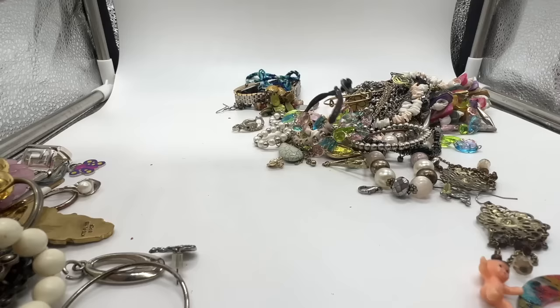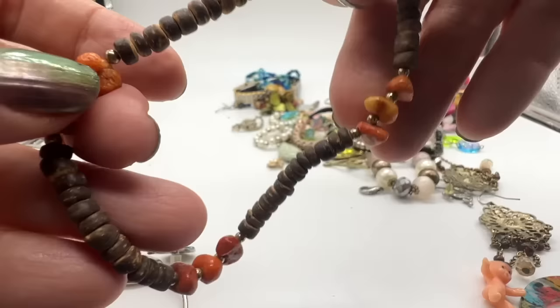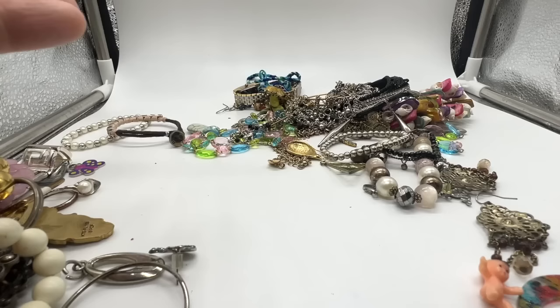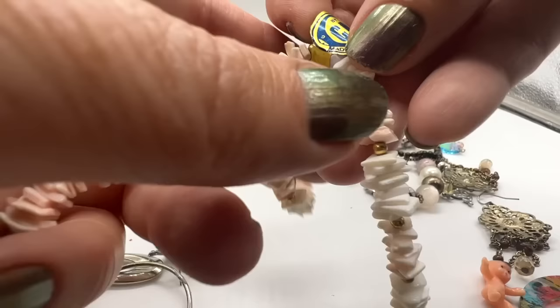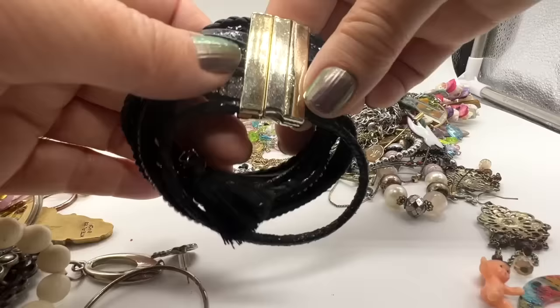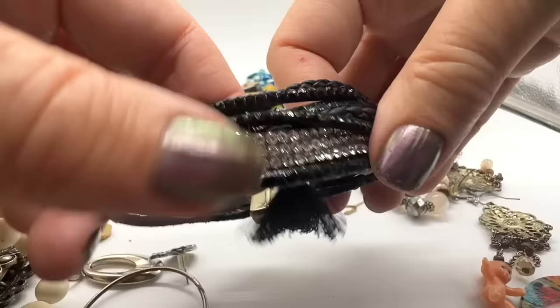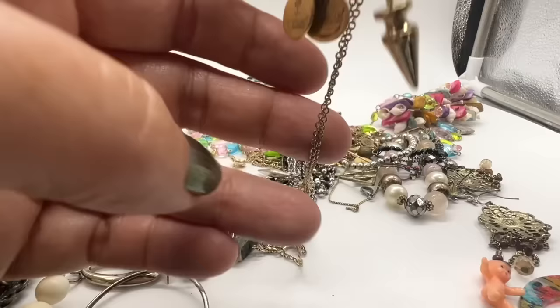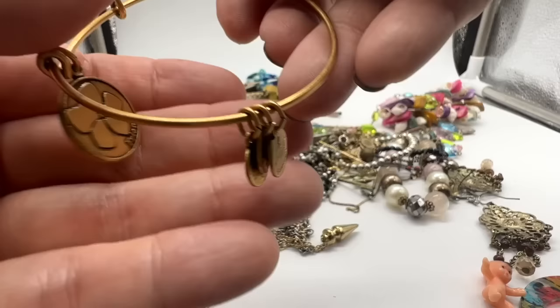This is certainly not a bracelet because it's too big — this is an anklet. That's pretty, it's made of stone. Let's see if there's anything else worthy. I believe these are called puka shells, made in the Philippines. New and unworn — that's kind of cool. And here's a similar bracelet. This one is magnetic. And this is an Alex and Ani. That's good. I do keep these and then I sell them when I get enough of them, so I'll put those with my others.